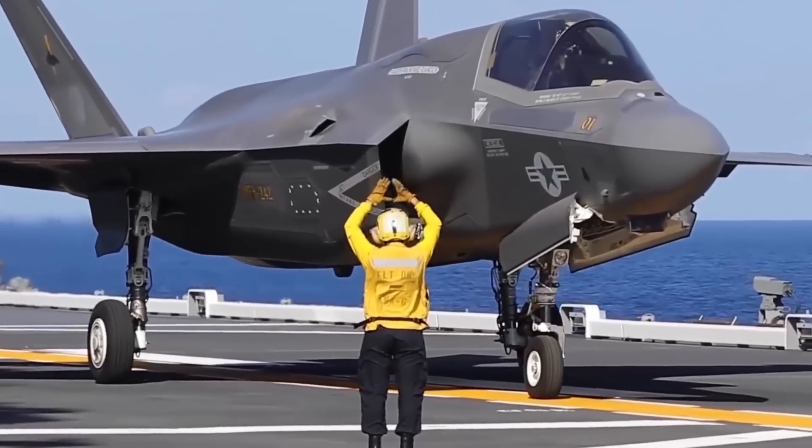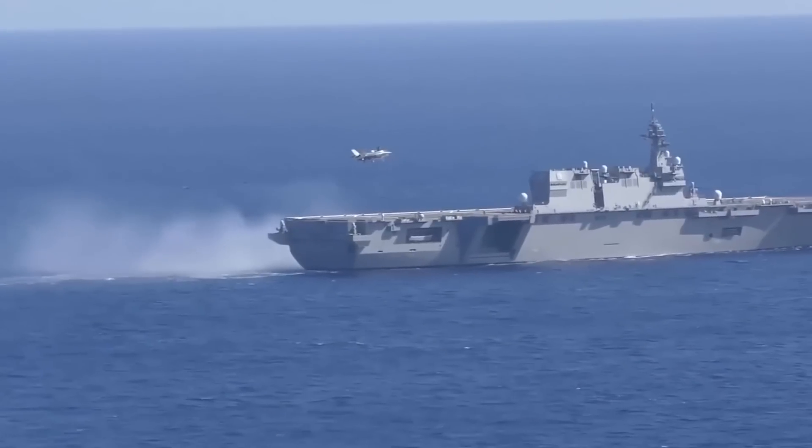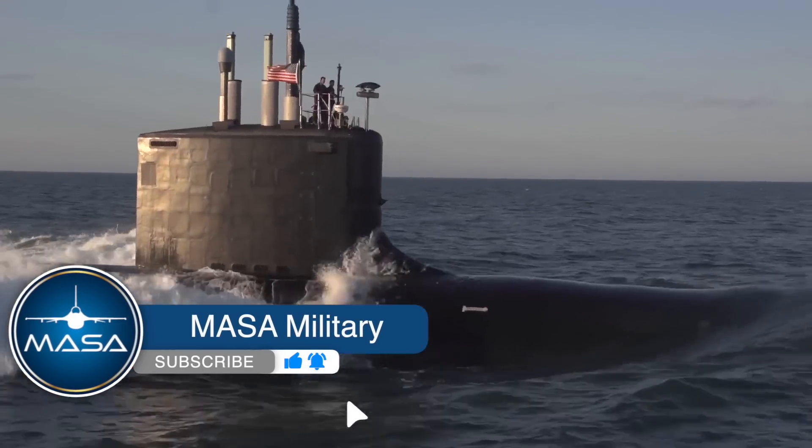After its carrier conversion, the Kaga may also be frequently deployed, becoming a star carrier in the future. That's all for today. Don't forget to like, subscribe, and support Masa Military. See you next time!